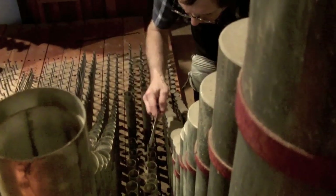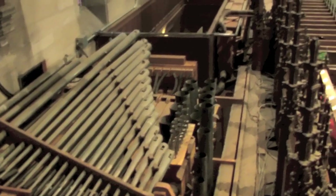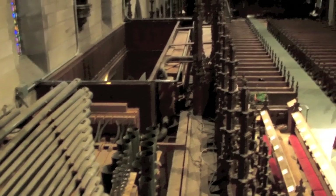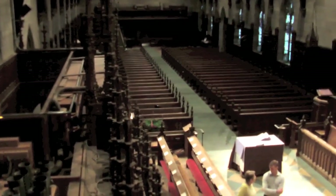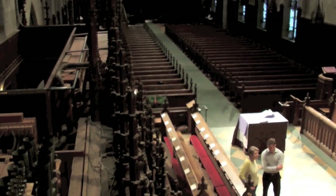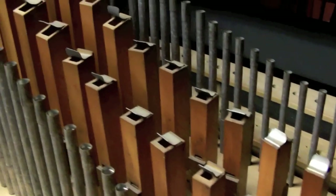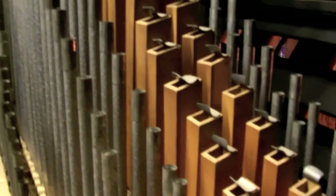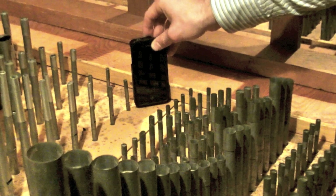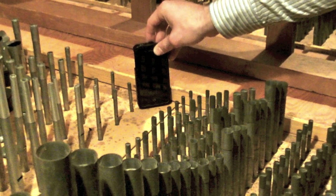This organ and St. Thomas in New York City were really the last organs that he worked on. You can go to any number of pipe shops and duplicate the pipes, but the actual voicing of the pipes — the thing that makes them sound like they do — was done by people that are no longer with us. It is Aeolian Skinner from G. Donald Harrison, and it's, for the most part, completely irreplaceable.